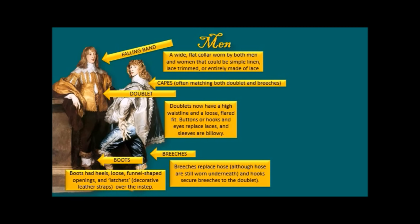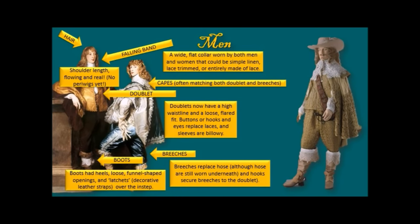Look at those boots — aren't they gorgeous! Boots had heels, were kind of loose, and had a funnel-shaped opening at the top, with latchets — decorative leather straps over the instep — and we still call them latchets. Hair was shoulder-length, flowing, and real — no wigs yet, none of those periwigs we'll see in a bit. This was real hair, and long flowing real hair would play a huge political role very soon.